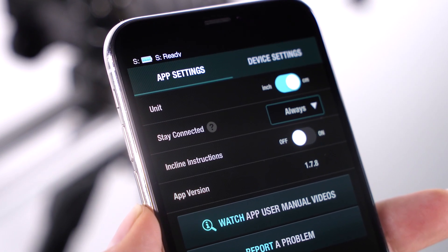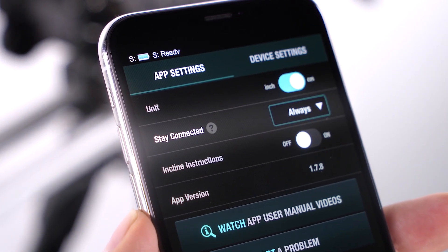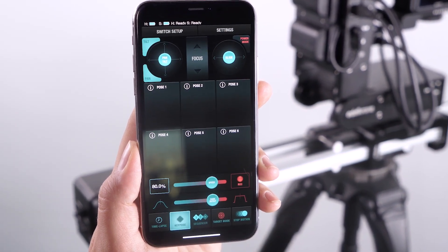With the release of version 1.7.8 of the Edelkrone app, we are introducing a new Stay Connected feature, which allows the Edelkrone app to remain running in the background while you are using your smartphone for other tasks.